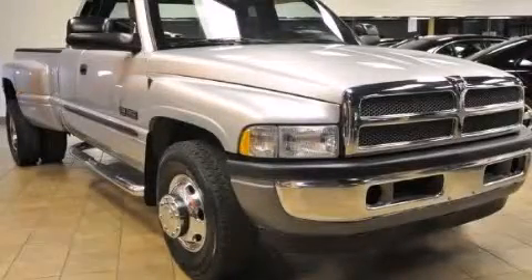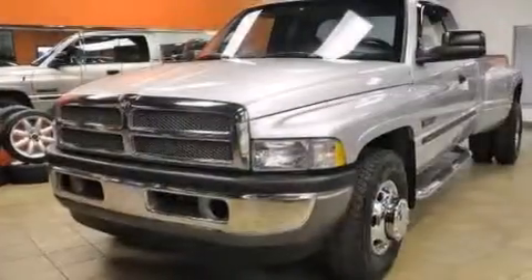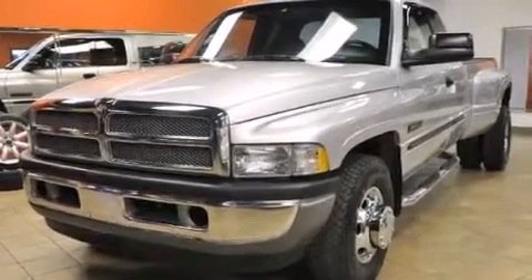This is a 2001 Dodge Ram 3500. Whether hauling, commuting, or towing, this truck is the right one for you.